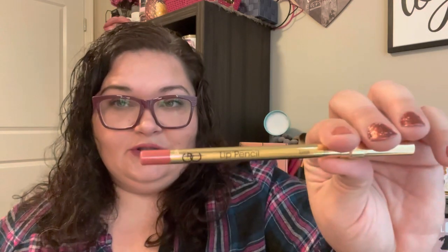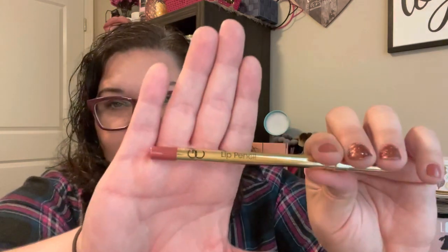The first couple things I got were a couple of lip liners. I've always wanted to try Gerard Cosmetics — I've heard such good things about their lip liners, specifically this one in Luna. It's just a really pretty nude color. I'm going to give you a little swatch of it here. It matches even the lipstick I'm wearing today. So happy I picked that up.